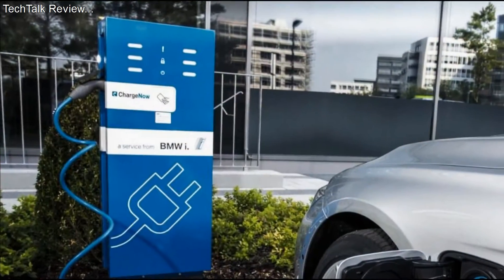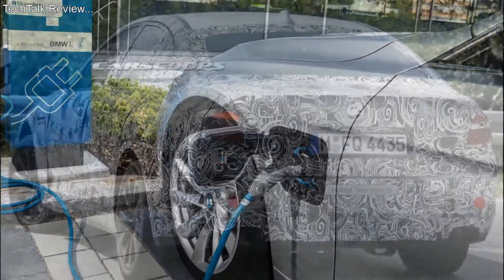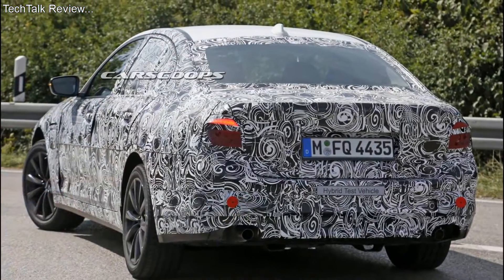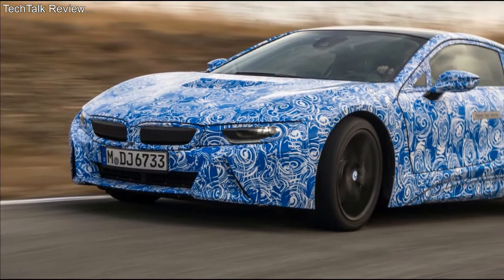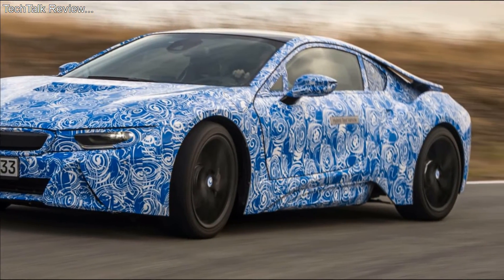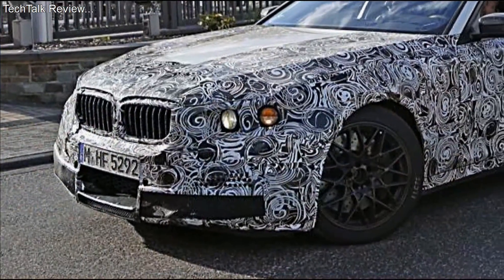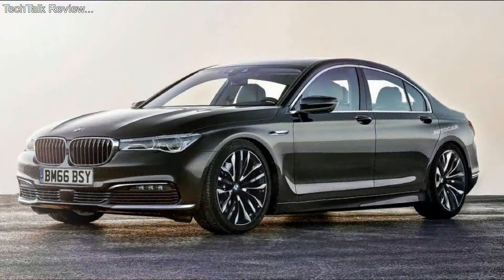It has been rumoured that the 2017 BMW 5 Series plug-in hybrid will be available in three trims, namely Gran Turismo, Touring, and Sedan. The dynamic and aggressive look will increase the elegance offered by this new model. A kidney-shaped grille is a signature feature for incoming BMW models, and it seems that it will be included in this new model.